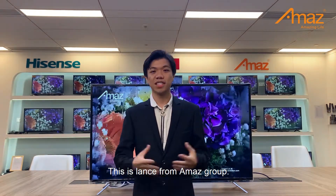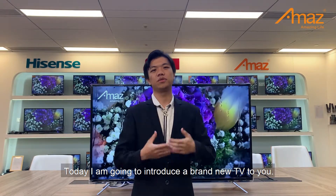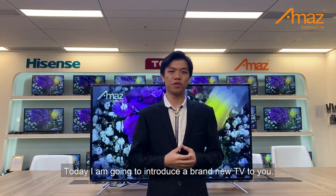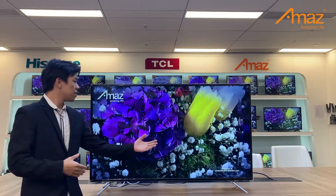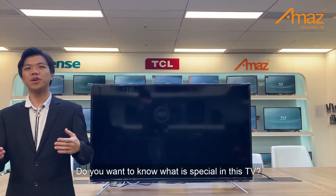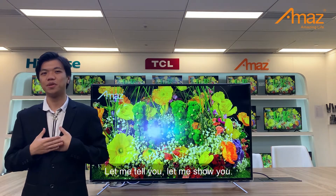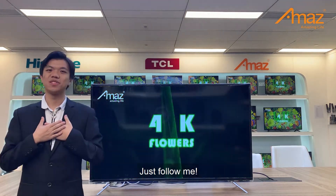Hello my friend, this is Lance from Armaz Group. Today, I'm going to introduce a brand new TV to you — this 4K Smart TV with Bluetooth built inside. Do you want to know what is special in this TV? Let me tell you. Let me show you. Just follow me.